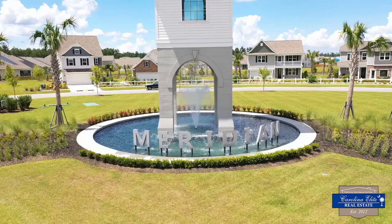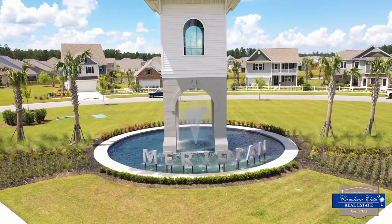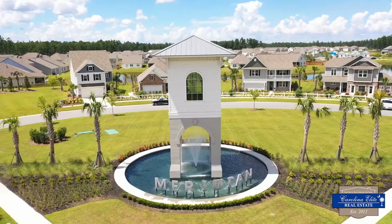Meridian has done very well. The location in Cane Bay, which is in the top seven communities in the country. We have one of the largest YMCAs here in Cane Bay — one of the largest in the southeast.